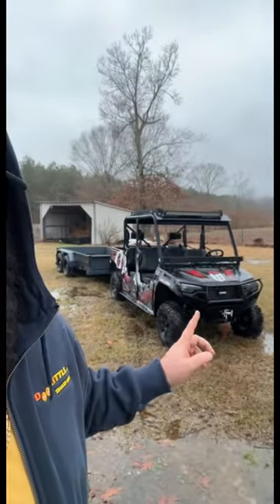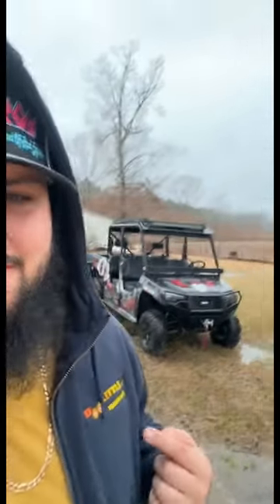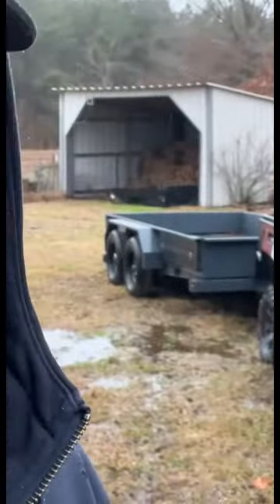Somebody just mentioned me and asked me — yes, I am still giving away the side-by-side. It's a Tracker 4-seater. It's got a Doolittle dump trailer behind it. Super cool, low-pro, double-axle, pretty slick.